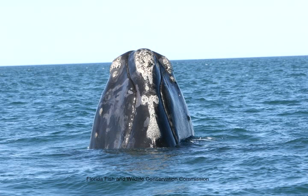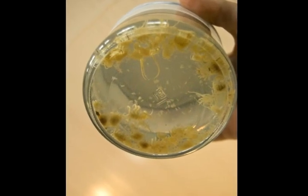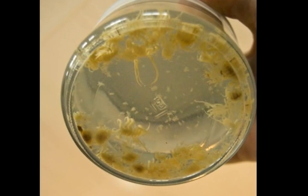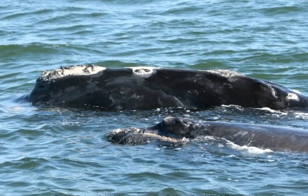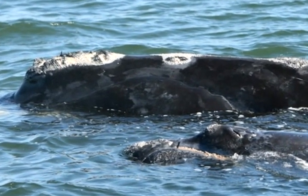And on that lives some small crustaceans called whale lice that are white. It's really the whale lice that make it stand out so well against their black skin. We photograph that callosity pattern on the whale, which is unique to each whale, and that's how we conduct photo ID.